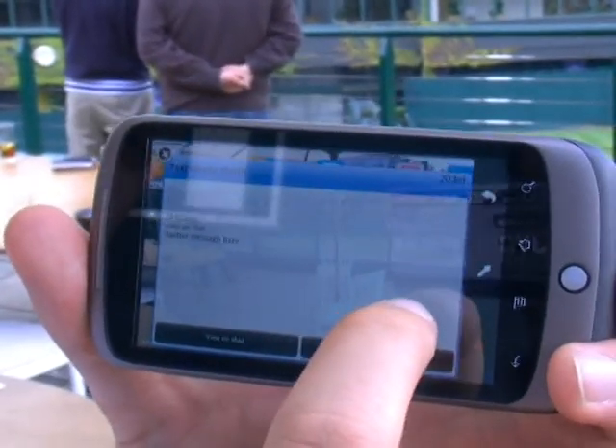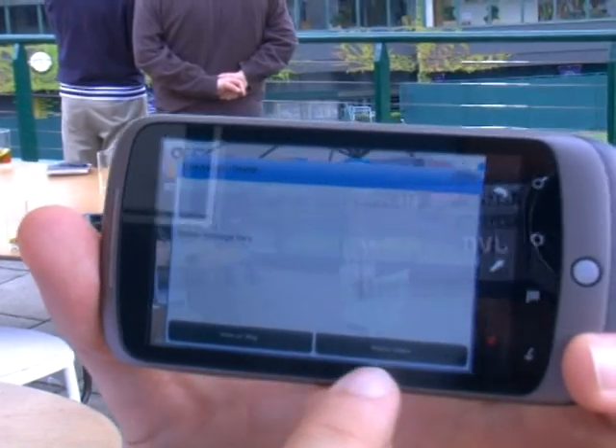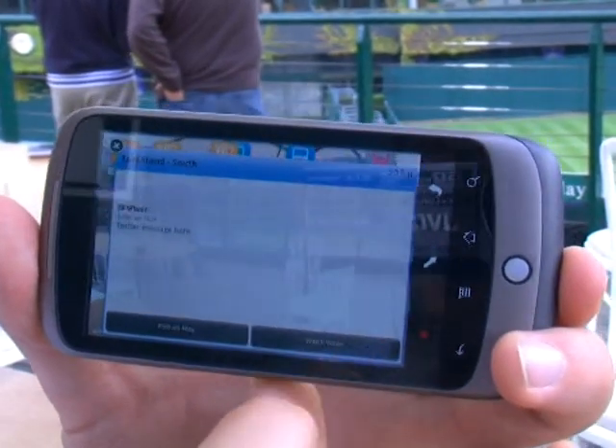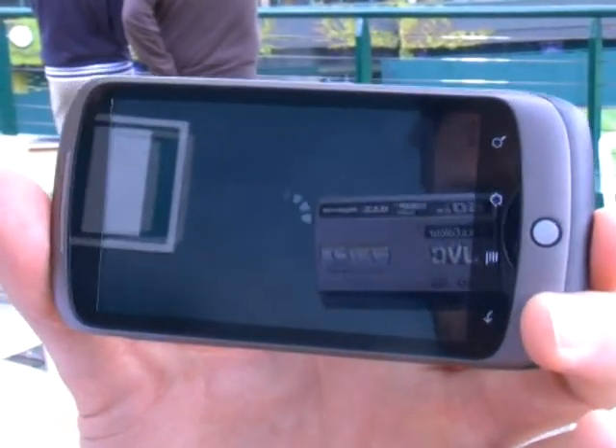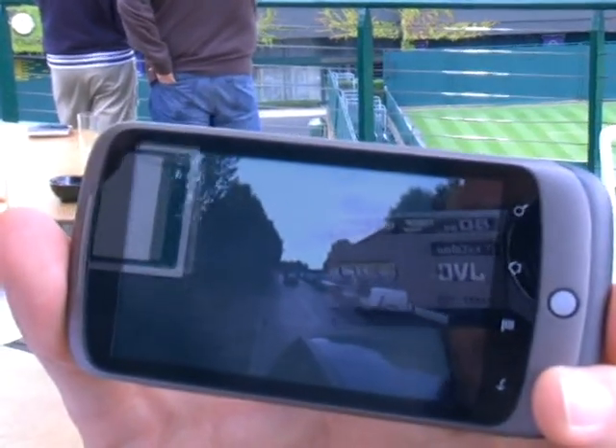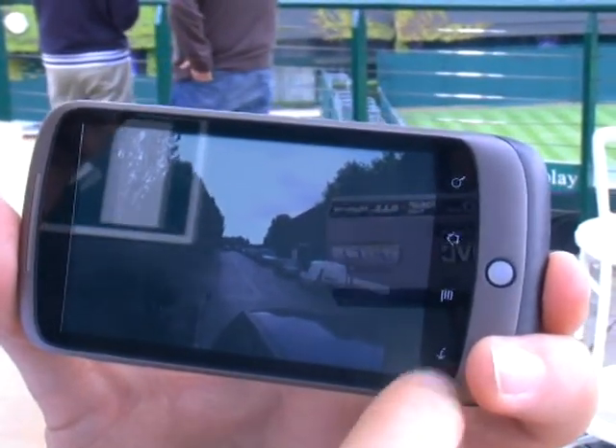If you click on that — taxi stand south — there's a video we've set up that basically monitors the queues for the taxis. As you click on that, there'll then be a live video feed of the taxi queue, so you'll know when it's best to get the taxi and when not. That would be a live feed during Wimbledon.